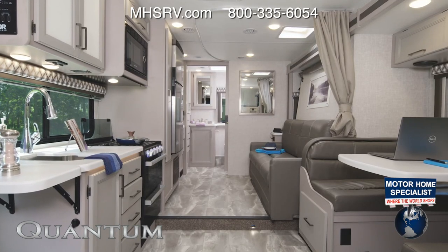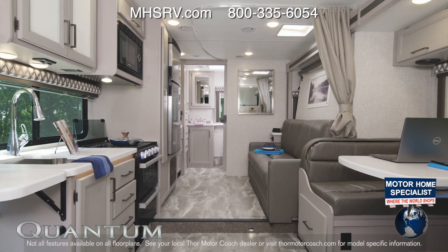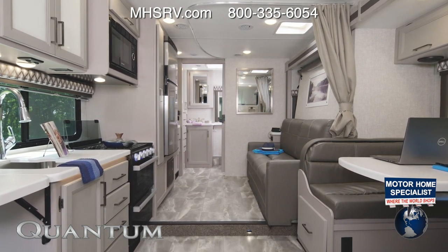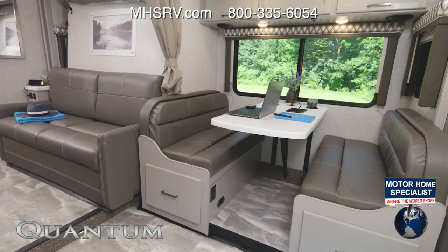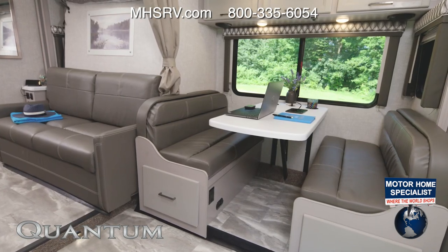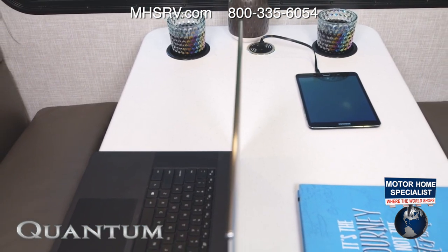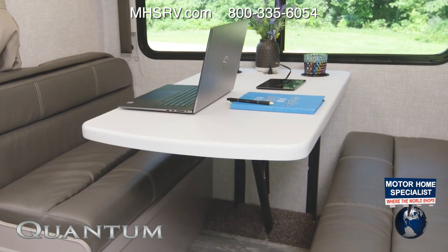Let's start our Quantum tour off in the LC25. This has the Luxury Collection going on and it looks amazing with the charcoal diamond decor and the coastline gray cabinets. This is an awesome floor plan. The dream dinettes have so many usable features — they have wireless charging built in and USB-A ports if you'd like to charge a tablet.